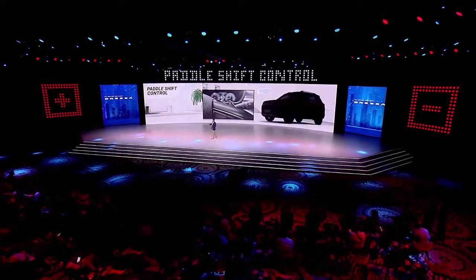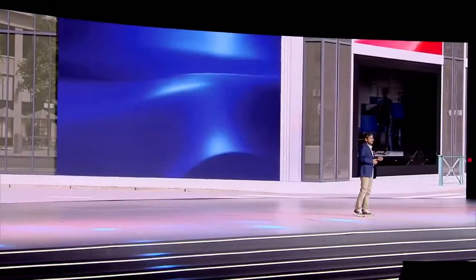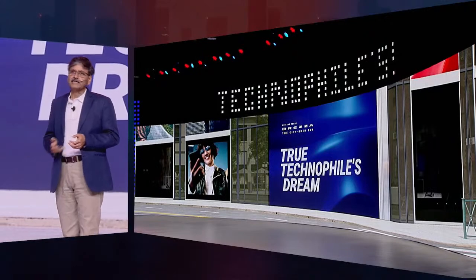The techie takeover of the all-new Brezza has begun. The all-new Brezza is a true technophile's dream with many new-age technology and convenience features.